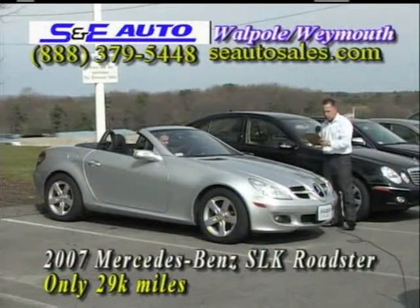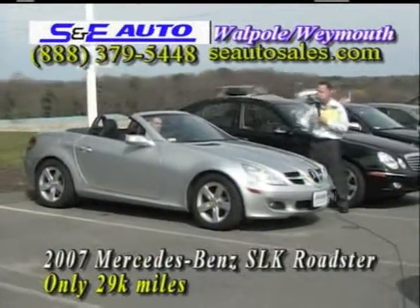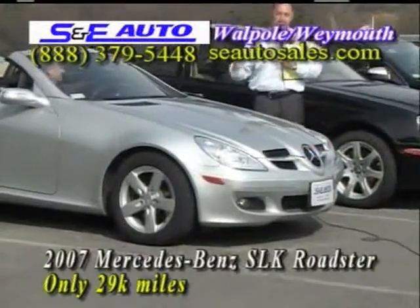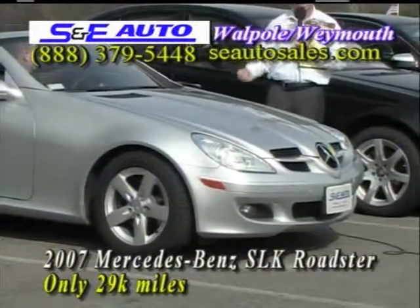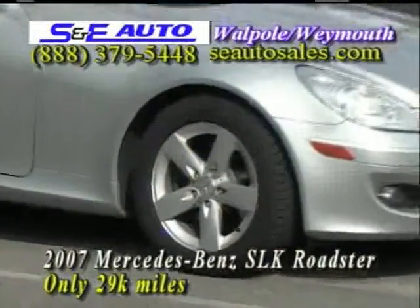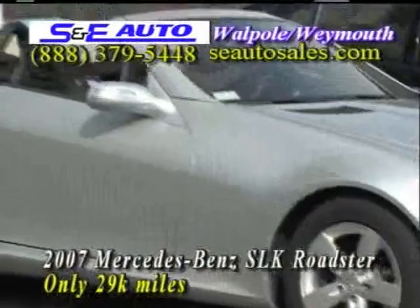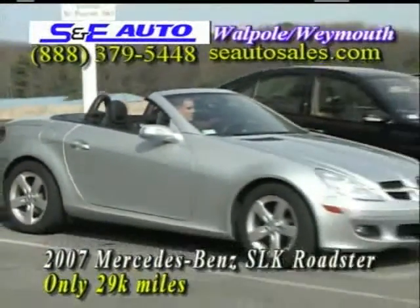Here we have a 2007 Mercedes SLK Roadster. It's absolutely beautiful. It's a one-owner vehicle that I bought right from Mercedes-Benz Finance Company. It's one-owner, just off-lease, and it has only 29,000 original miles. It's been through our service department — brakes, tires, belts, hoses — any services that are needed are done before you take delivery.